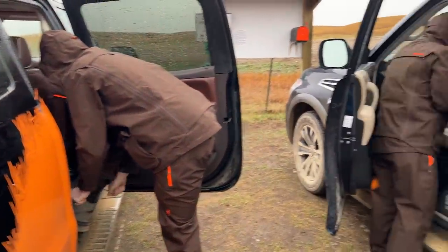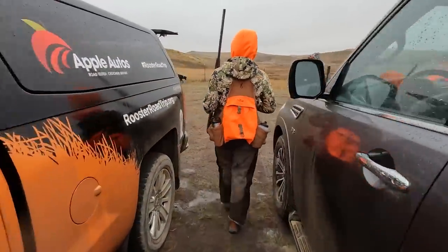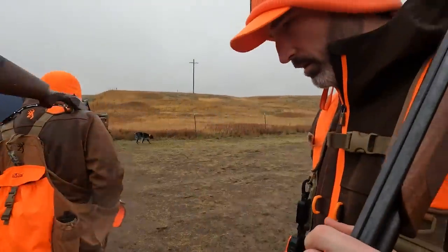Waking up to plummeting temperatures and steady rain, we convinced ourselves that nothing good comes to those who wait. So we set off on what is one of Pheasants Forever's signature public access properties.